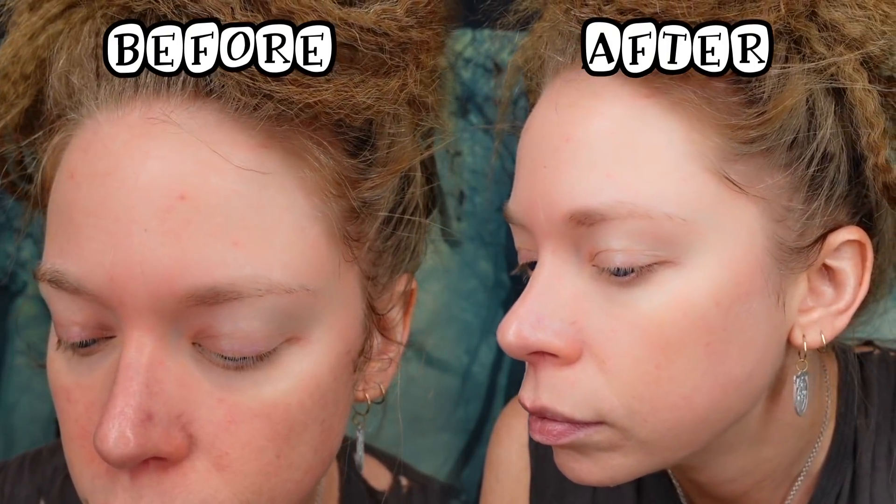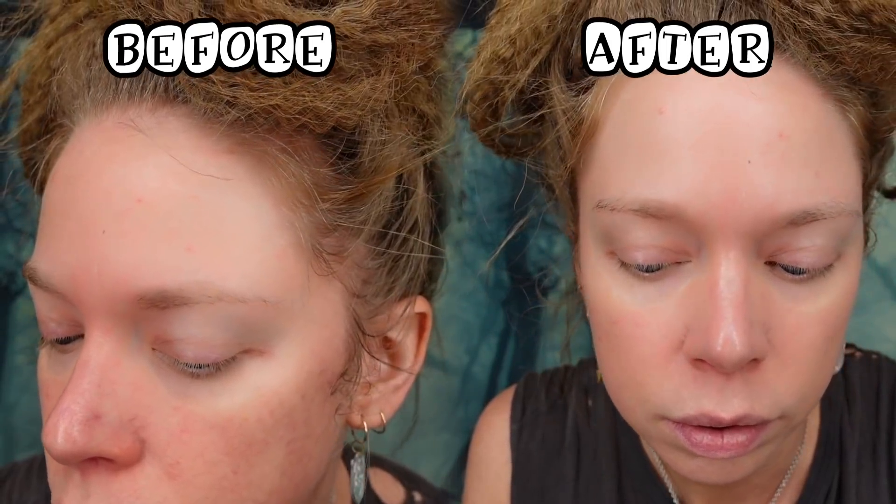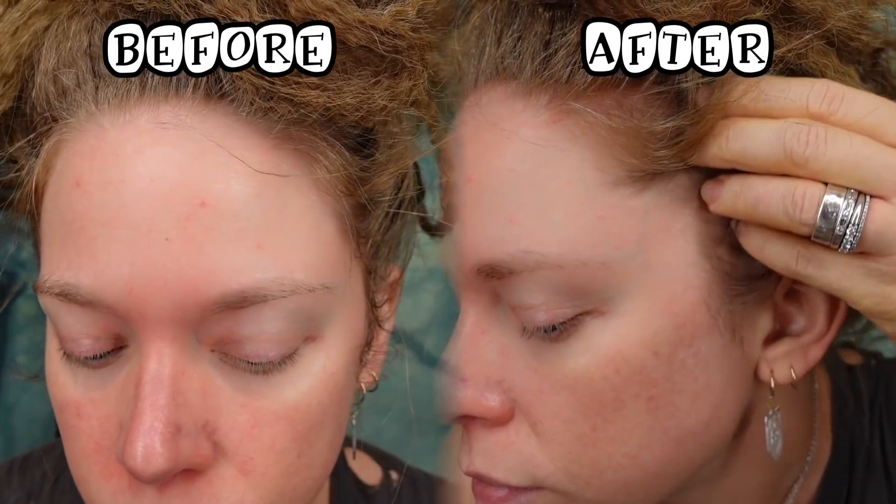I'm going to let this dry down for a second because they say it dries clear, which is interesting — I don't know if I've heard of another primer that says that. Okay, here is the before and after side by side. I do see a slight transparent, clear kind of glaze. It's not thick or sticky — you know how some primers like the Milk Hydro Grip are super tacky? It doesn't feel like that. It just feels like a very nice, weightless primer overall.